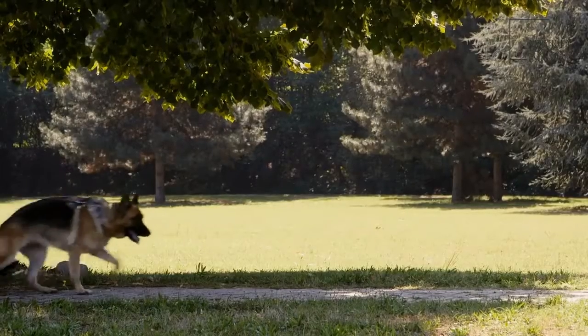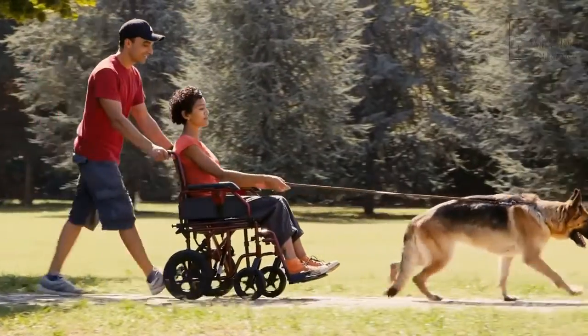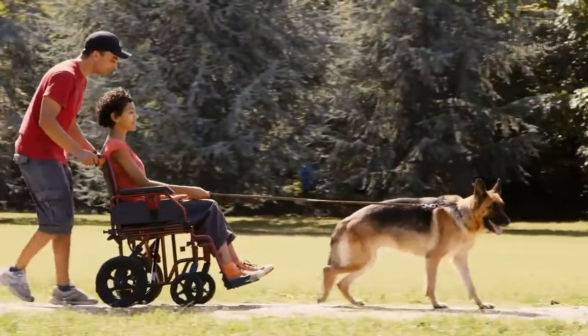In addition to being excellent hunting dogs, these canines make great companions. They do well with kids and are loyal members of a family.